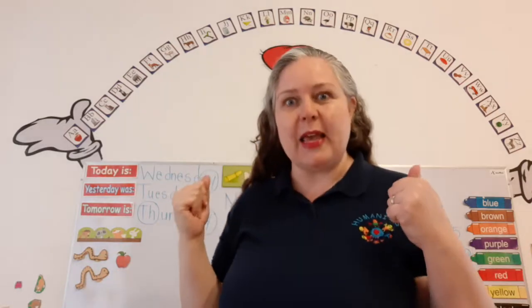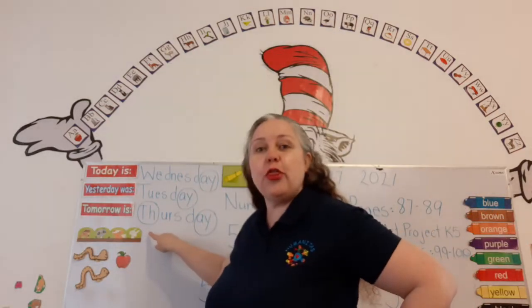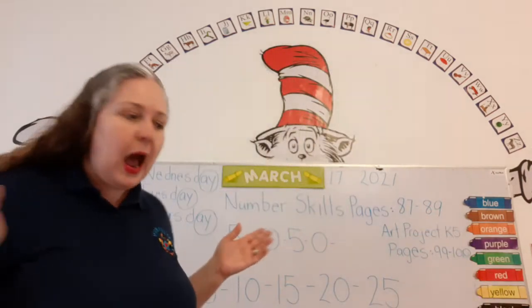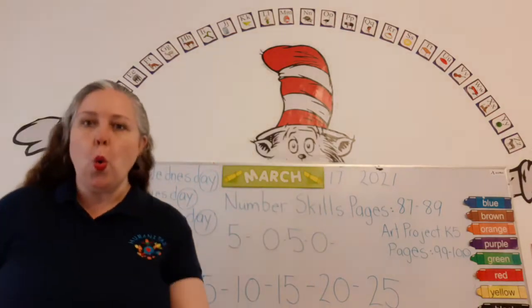And what day will it be tomorrow? Tomorrow is Thursday. That's right. And what month are we in? We're in the month of March.